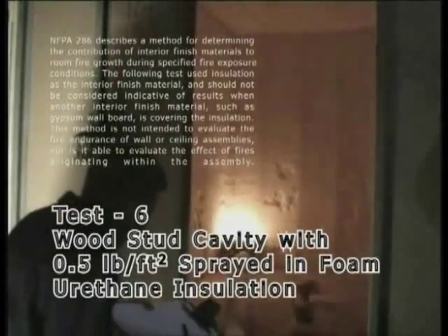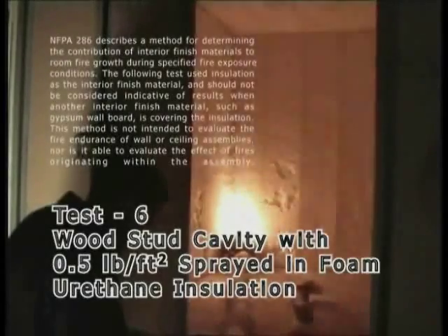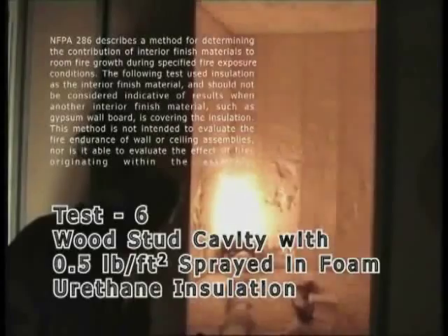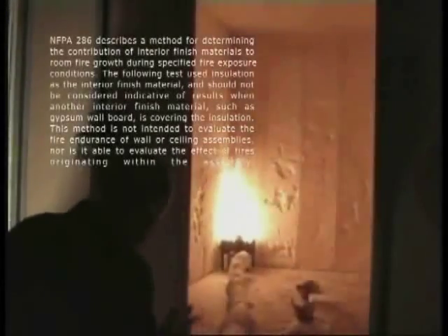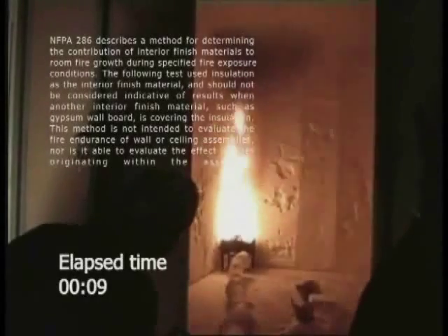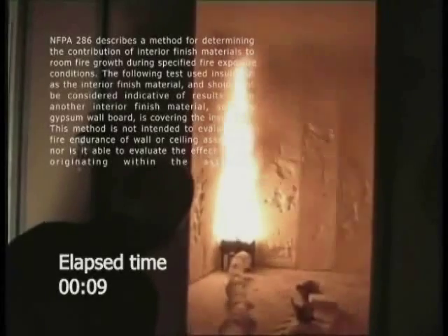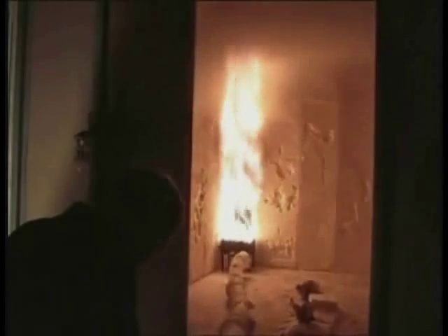Test number six: wood cavities with low-density foam insulation. The test construction consisted of two-by-four studs, 16 inches on center on plywood backing. Generic nominal 0.5 pounds per cubic foot foam was installed in the wall and ceiling cavities. The foam was trimmed with saws so that it was flush with the studs. One room corner was constructed so that only one stud edge was exposed to the ignition source. The edge of the stud was covered with a nominal 1.5-inch strip of kaowool ceramic fiber.